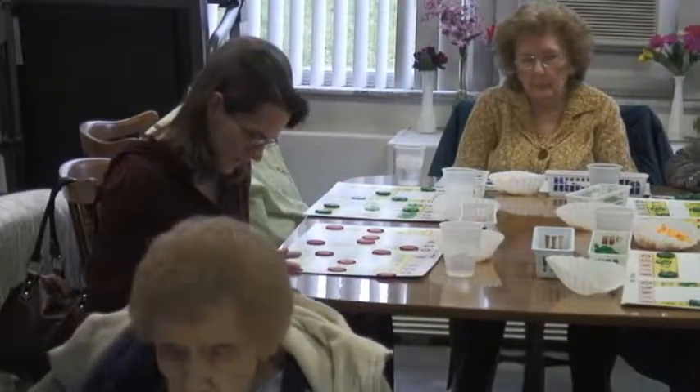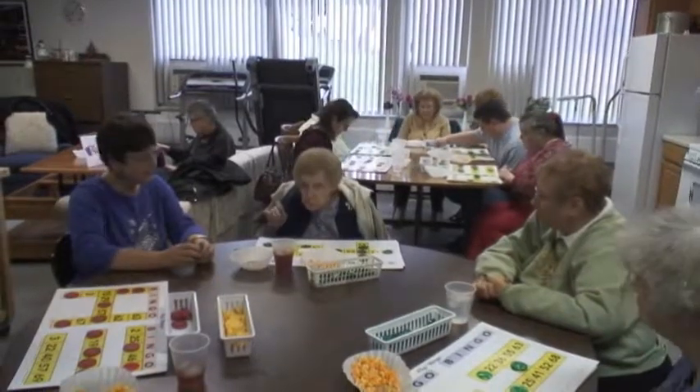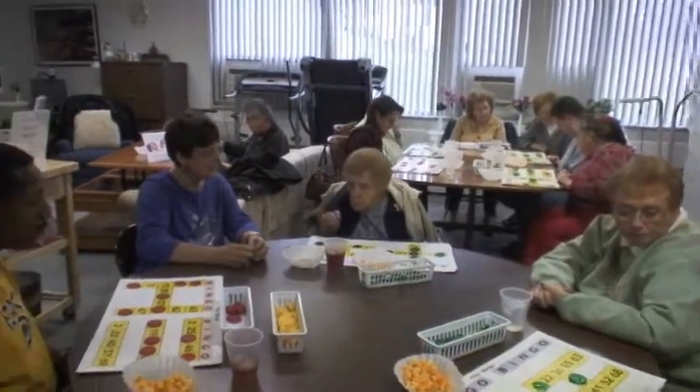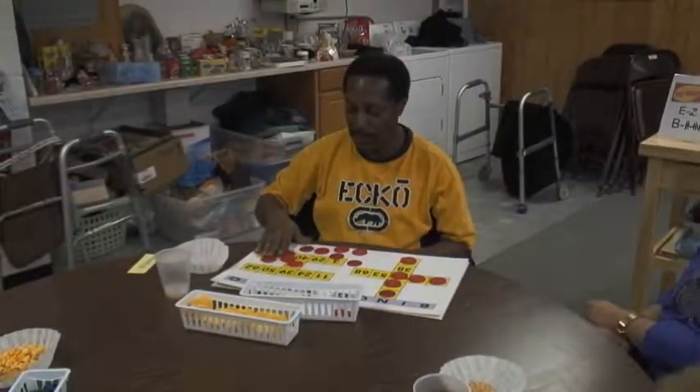One thing she wants everyone to know: she doesn't have a disability. She has the ability to be like everyone else.